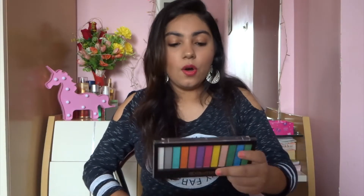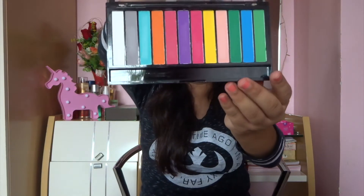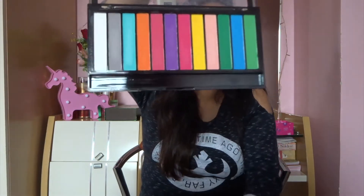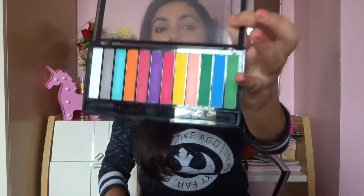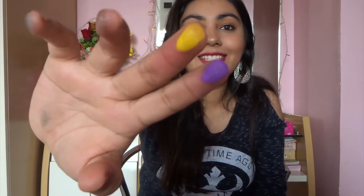Next we have two eyeshadows from the Makeup Revolution line. This is the Makeup Revolution Redemption Palette in Matte Brights. It has all of these beautiful vibrant colors that I don't use very often, so there's no dent — it looks completely new. I just got it in case I want to do a really nice bright eye. I want to swatch this yellow one — it looks super good. Even this purple one!